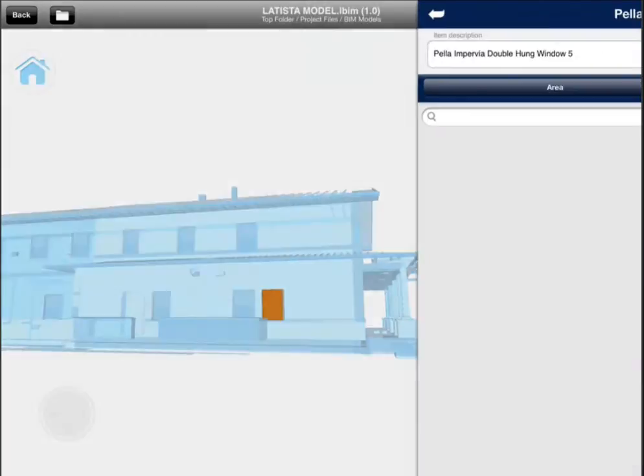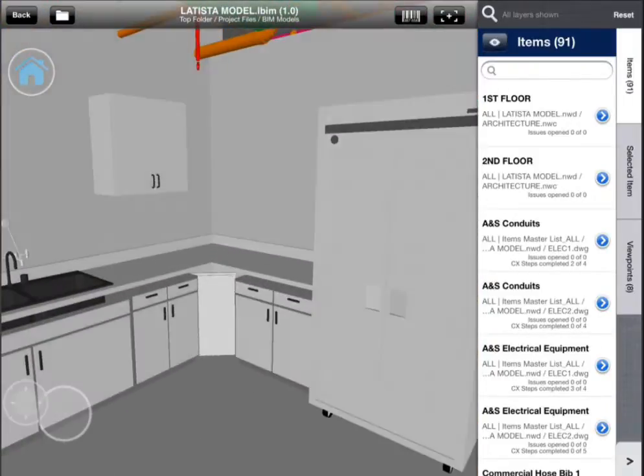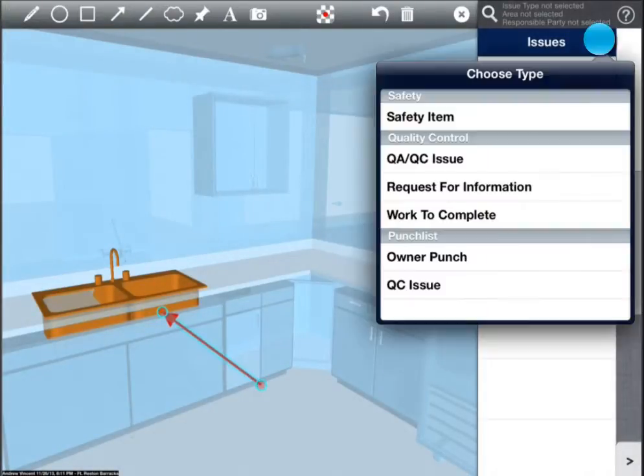Latista integrates model information with existing equipment already in Latista's database. Field users can walk into a virtual room on the 3D model, locate a piece of equipment, touch it, and see all of the information associated with it.